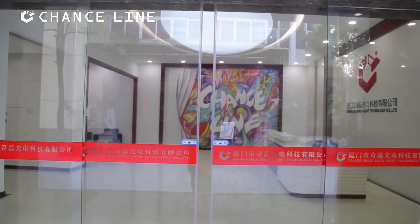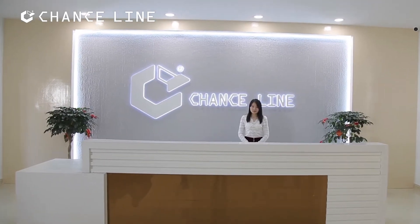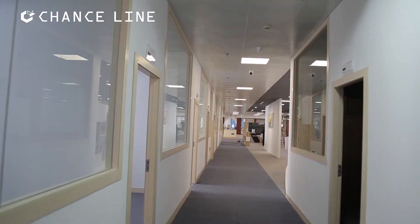Xiamen Chile Backlight Technology Company Limited is located at the historical port city, Xiamen, in the Fujian province.